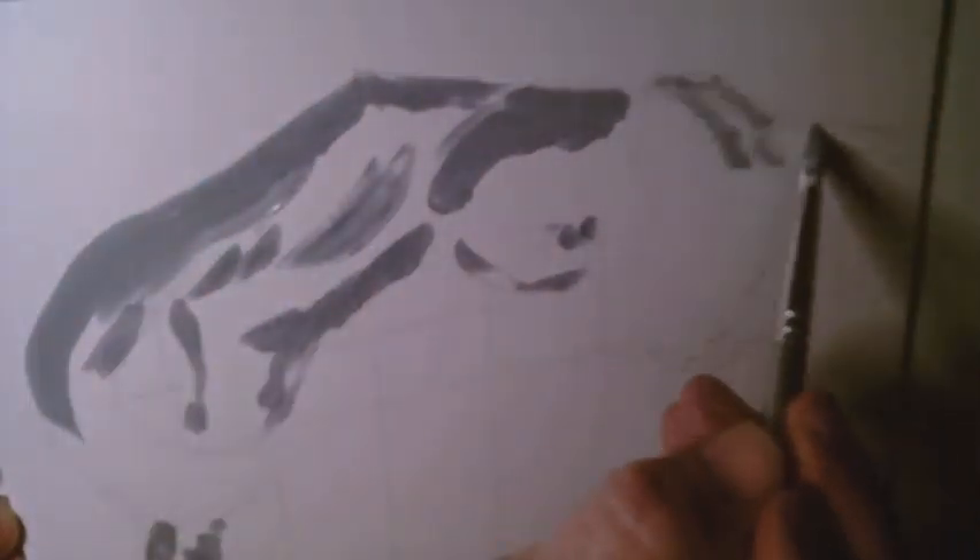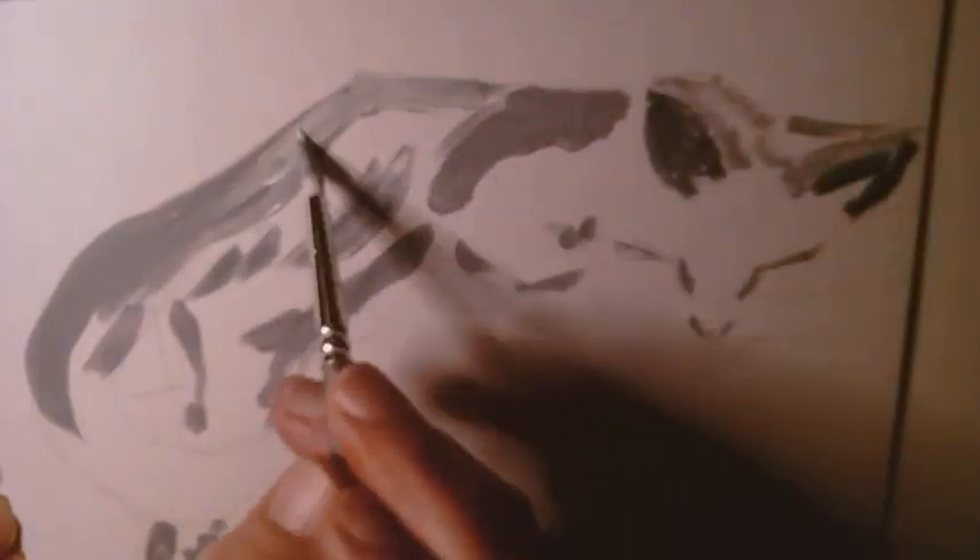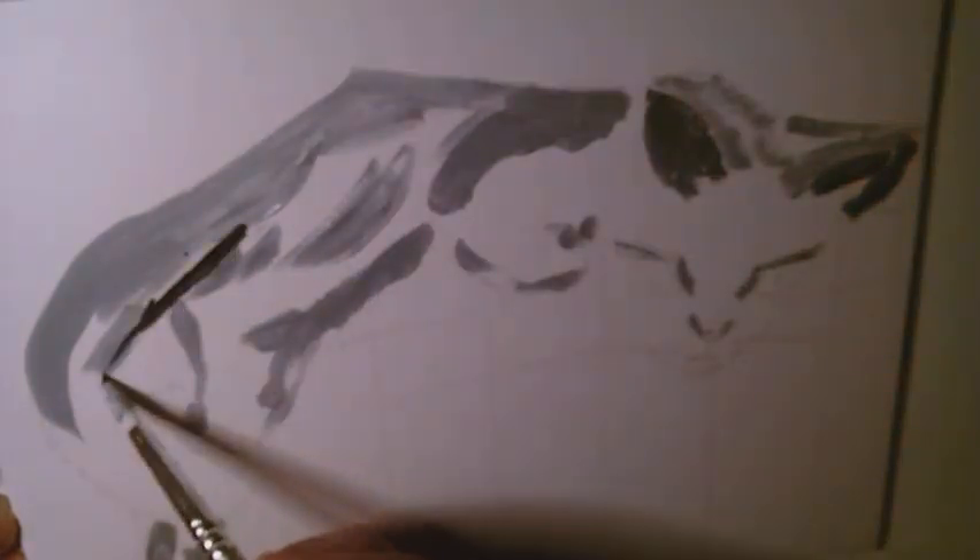For this one I am again trying myself on acrylics. The cat in the painting is one of ours — Tiger the tripod.